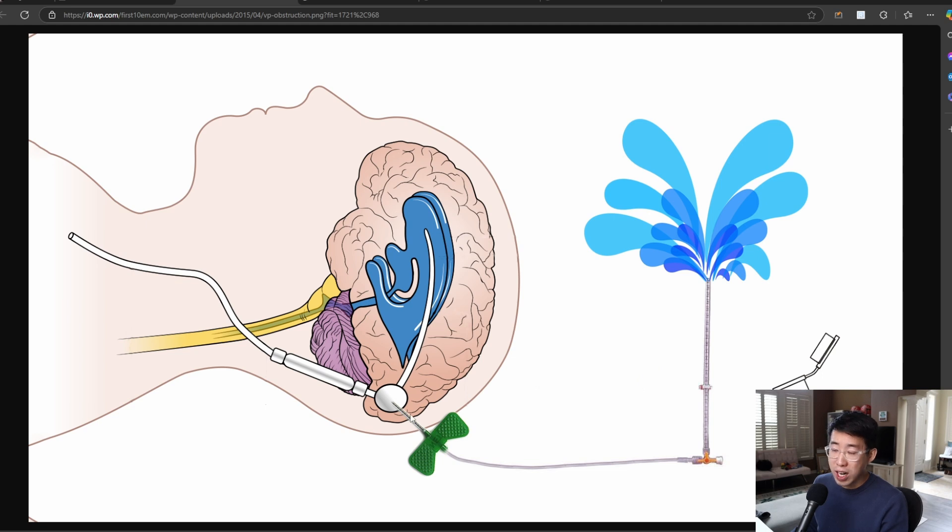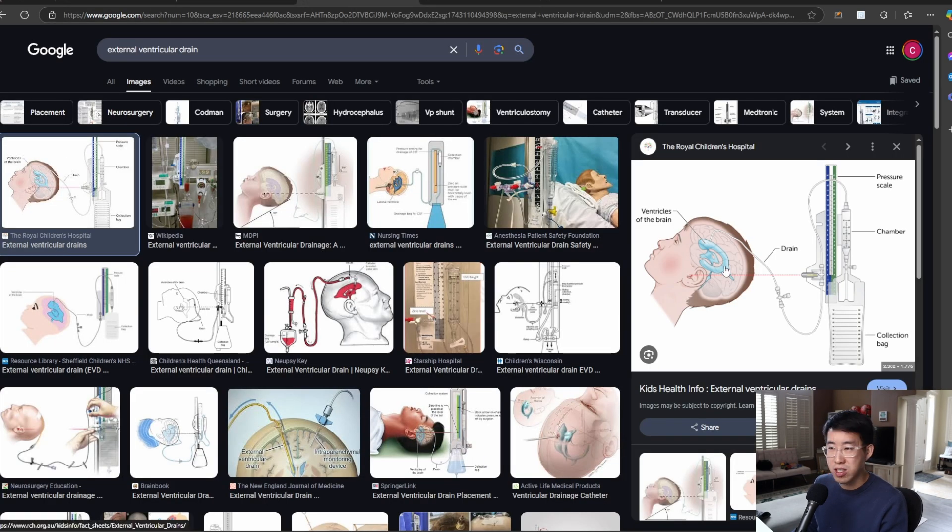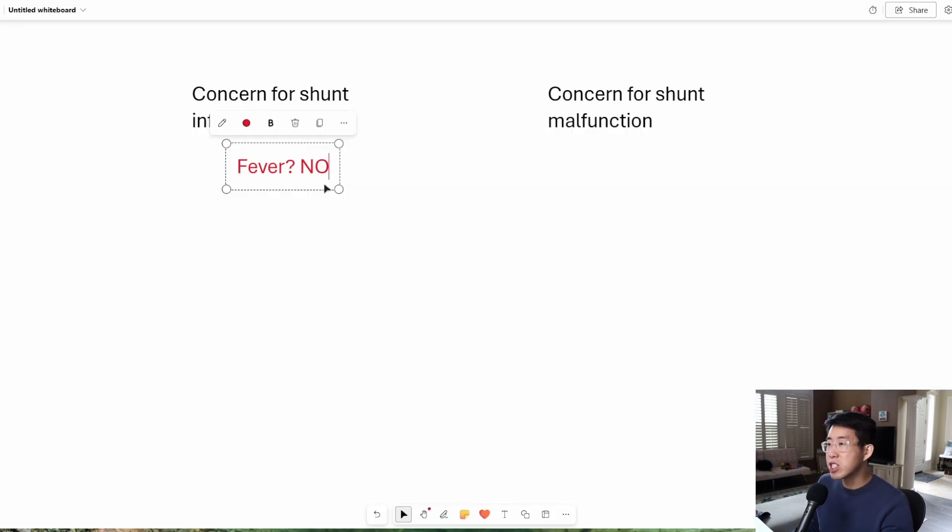If you actually introduce an infection into the VP shunt, it's going to necessitate removal of the entire shunt. The patient is then going to have to have an external ventricular drain placed, be hospitalized for several weeks potentially, waiting for all the infection to clear, and then eventually getting another VP shunt placed.